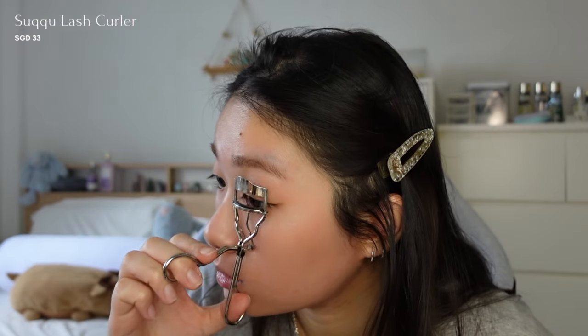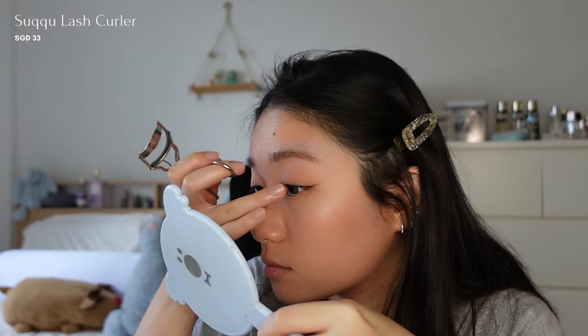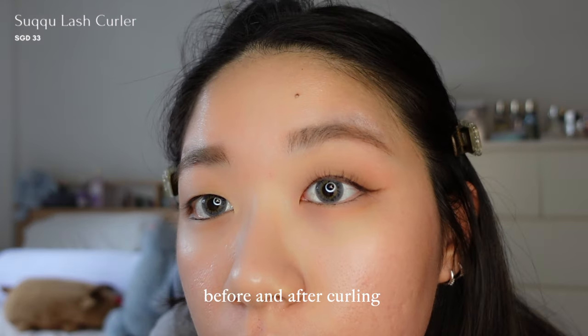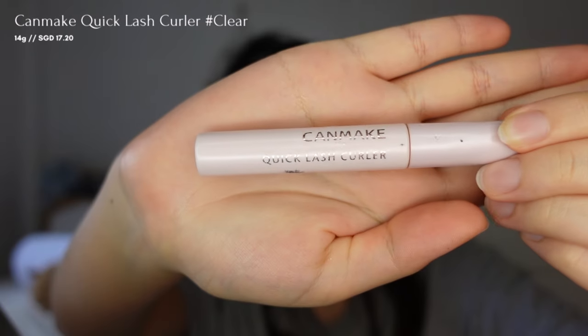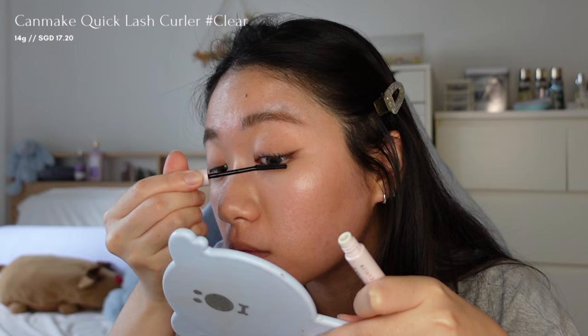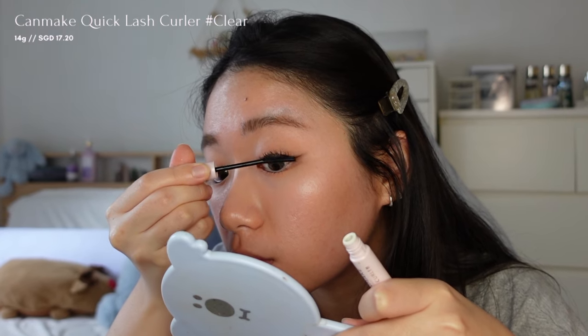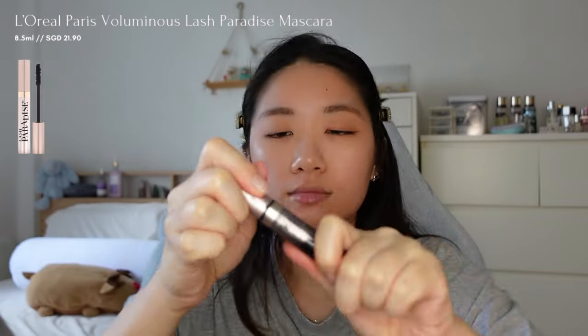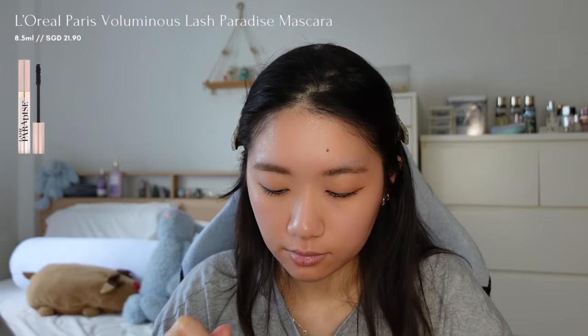Lashes play a significant role in this look to make my eyes pop. I'm first using a lash curler from So Cute to curl them up. Next, I'll apply a clear mascara from Can Make Quick Lash Curler to keep my lashes lifted all day, followed by the L'Oreal Paris Voluminous Lash Paradise Mascara.